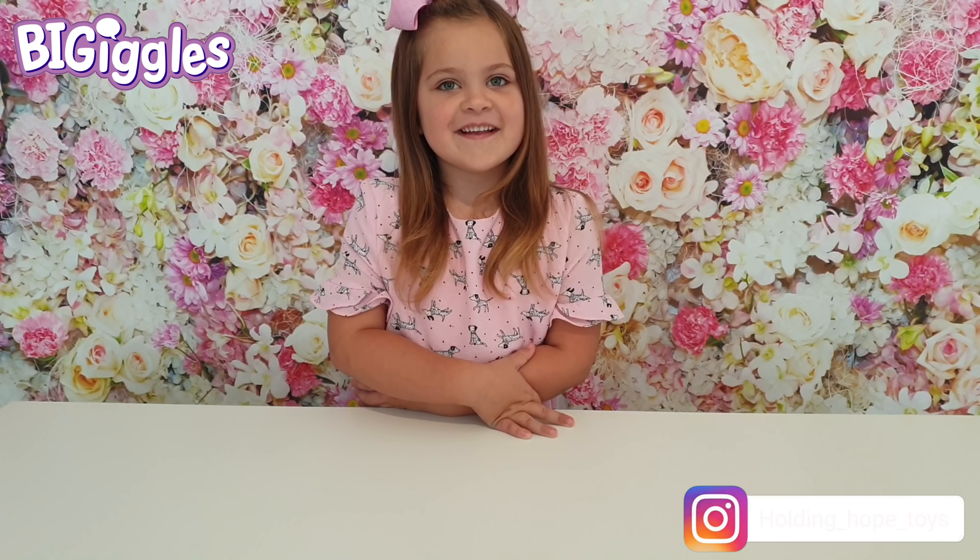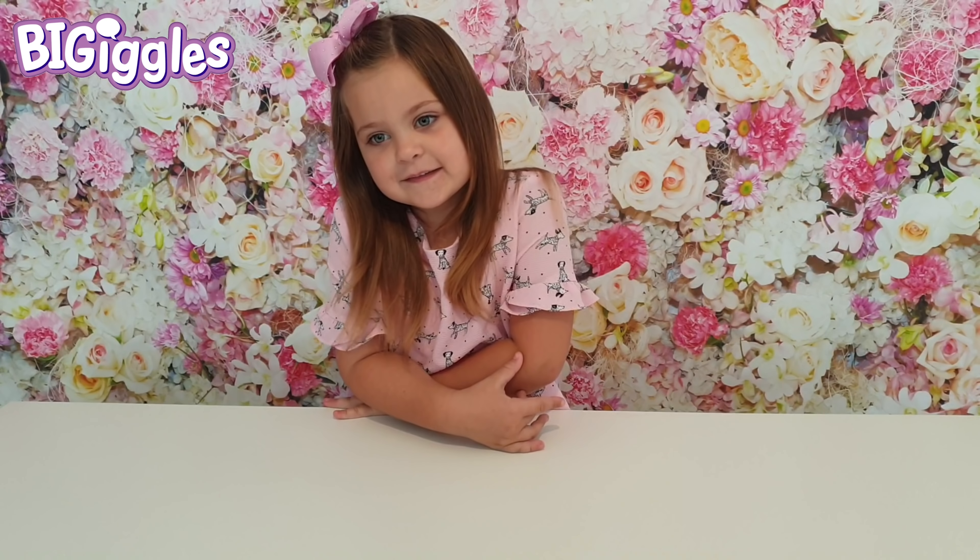Hi everyone, my name is Mia from Older Like Toys. If you're new here, don't forget to click subscribe and hit the notification bell to see more videos from Mia, which will be just down below somewhere here.